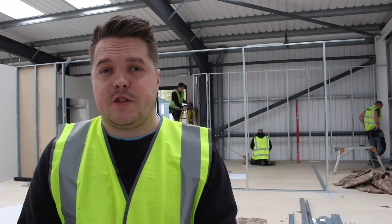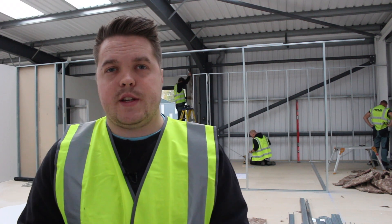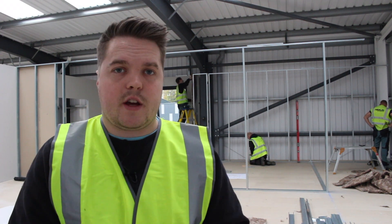The office mezzanine floor design features an open plan office for eight employees, and a director's office overlooking the car park.